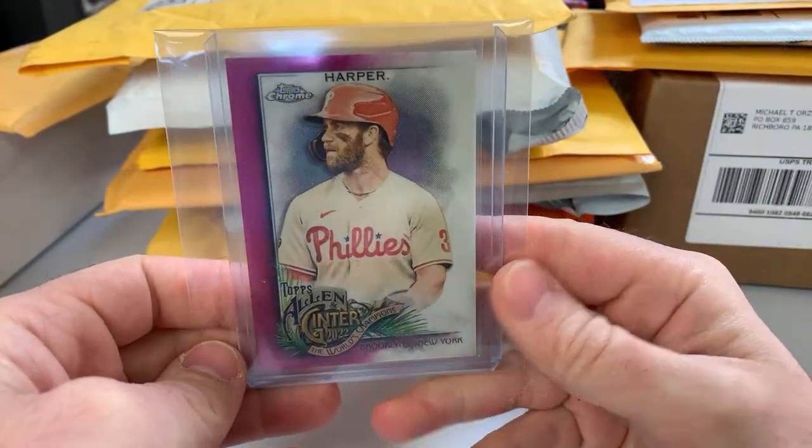Here's a Bryce Harper Allen & Ginter Chrome magenta refractor, serial numbered out of 199.